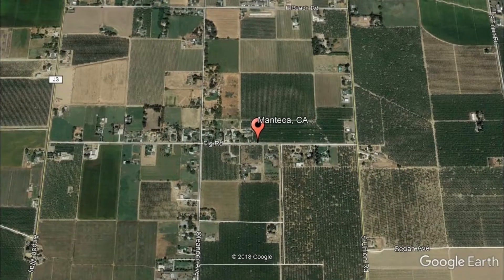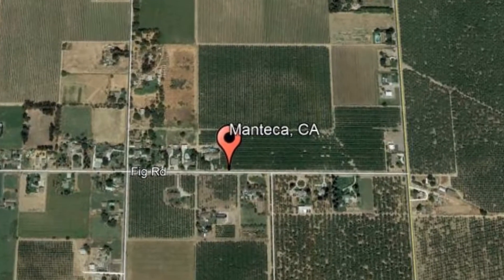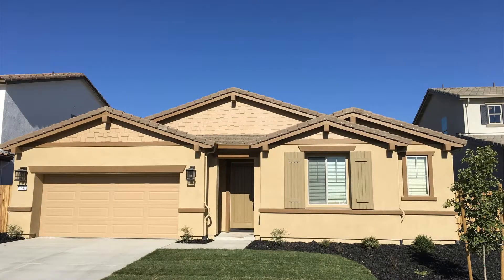Here are photos of an available rental property. Make it yours today. 1641 Bannister Lane, Manteca, California. Check out this gorgeous brand-new single-story 4-bedroom home.